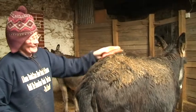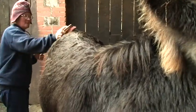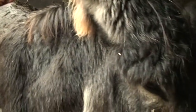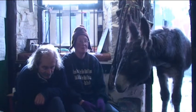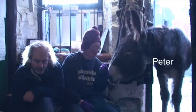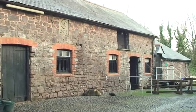Donkeys sort of died out in the village and then one of the ladies wanted the donkeys to carry on, so she bought some donkeys and then the estate took them over. So when I came, I used to look after the estate's two donkeys. The donkey keepers before me had their own donkeys as well. They eventually retired and I took over.